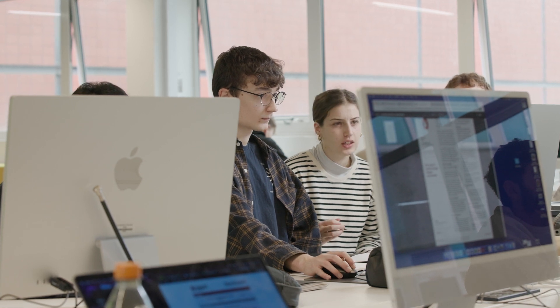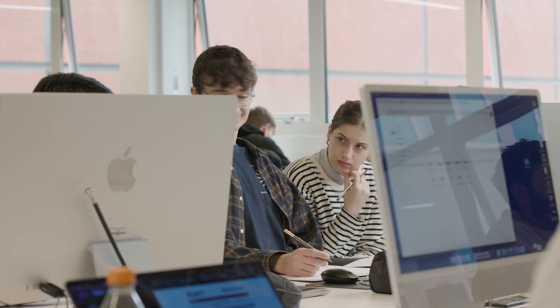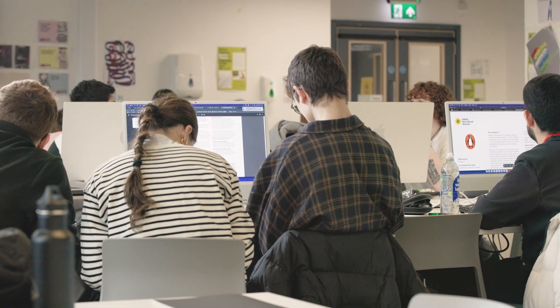One thing that sets us apart is our studio culture and the community that it brings. We have two dedicated Mac labs as well as big studio spaces for you to work in, in timetable and out of timetable. These studio spaces are based on graphic design agency workspaces, which allows you to understand what it is like to be working in the industry.